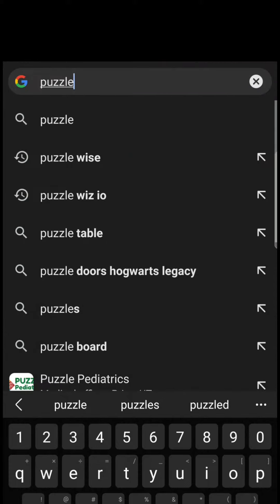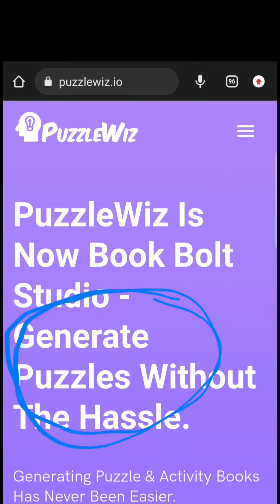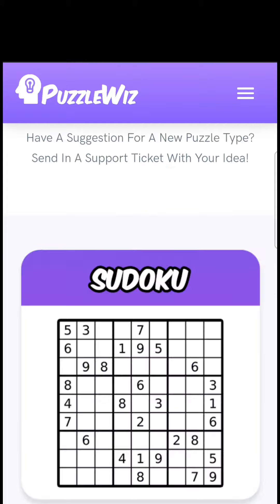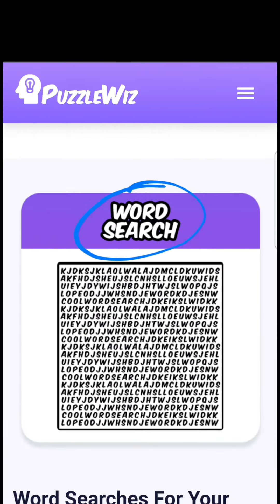Then you want to go to puzzlewiz.io and they will create the puzzles for you. They give you commercial usage so you can sell them on sites like Amazon without the worry of commercial rights. You can create Sudoku puzzles, crossword puzzles, and word searches.